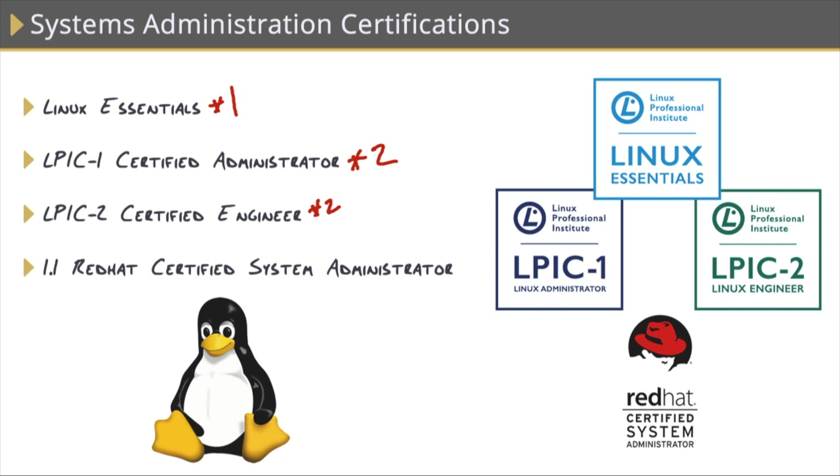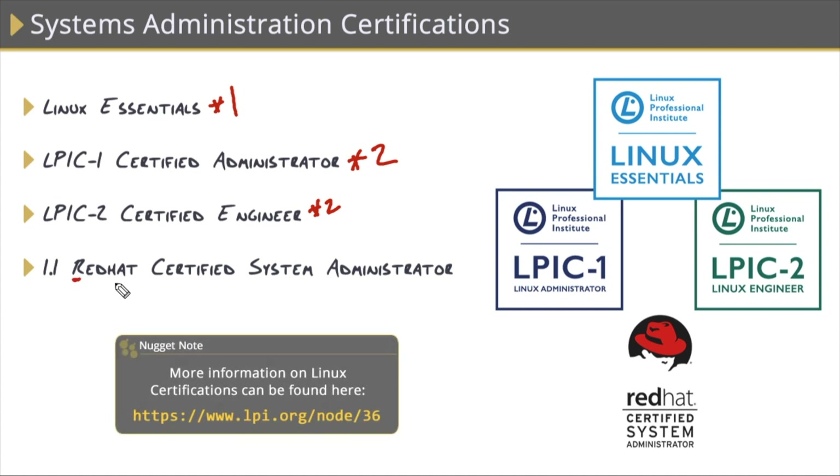We also have a handful of Red Hat certifications. Red Hat is the enterprise data center side version of Linux. We have the RHCSA — that's the administration exam — which consists of a single exam and focuses on basic administration tasks. And there's also the RHCE, which is the engineering side, the more advanced administration certification. Those are your vendor-specific certifications for Microsoft and Linux.